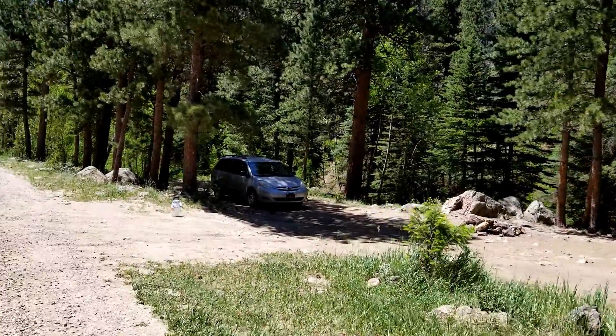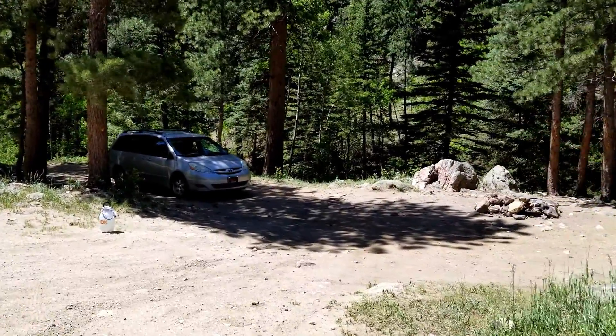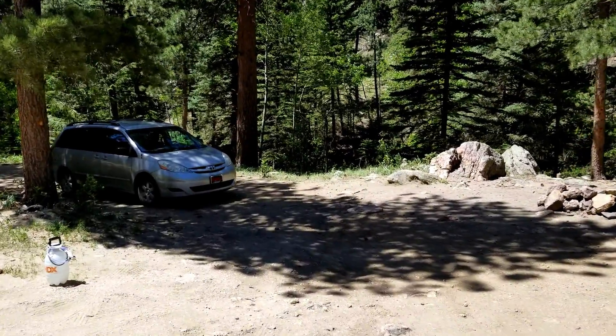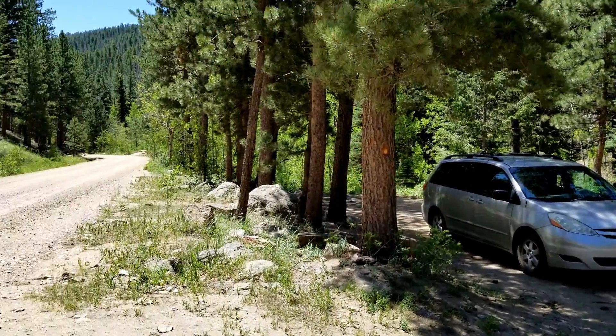Quick little video of my campsite — my new campsite. Arrived here last night. Sorry for all the jerking; it's kind of hard to walk on any ground and film video with a phone.